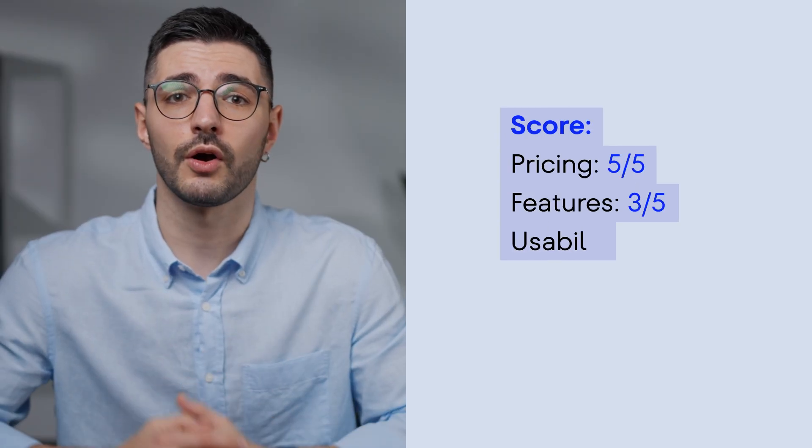The limitations? SpyFu is laser-focused on competitive analysis, which means it's not trying to be your all-in-one solution. There is no technical site auditing or on-page optimization tools. The backlink database and rank tracking are also less robust than those of Ahrefs or SEO Ranking. Here's the overall score.